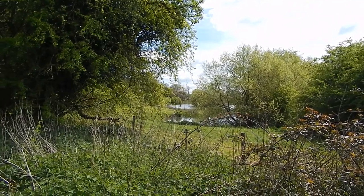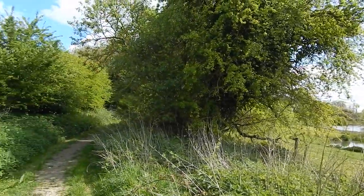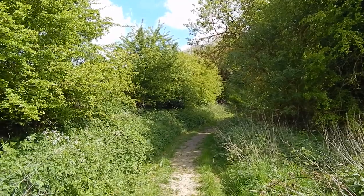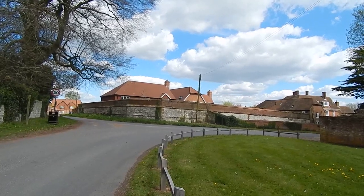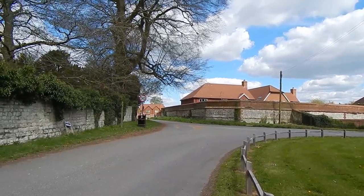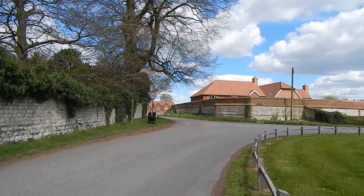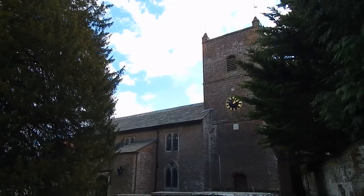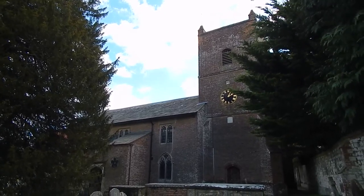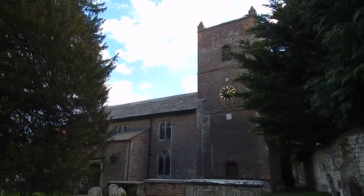We pass a beautiful lake on the right just as the path starts to ascend on the other side of a small valley. Now in the village of Upper Froyle and the way continues straight ahead at this point. There is the church at Upper Froyle, dedicated to the Assumption.